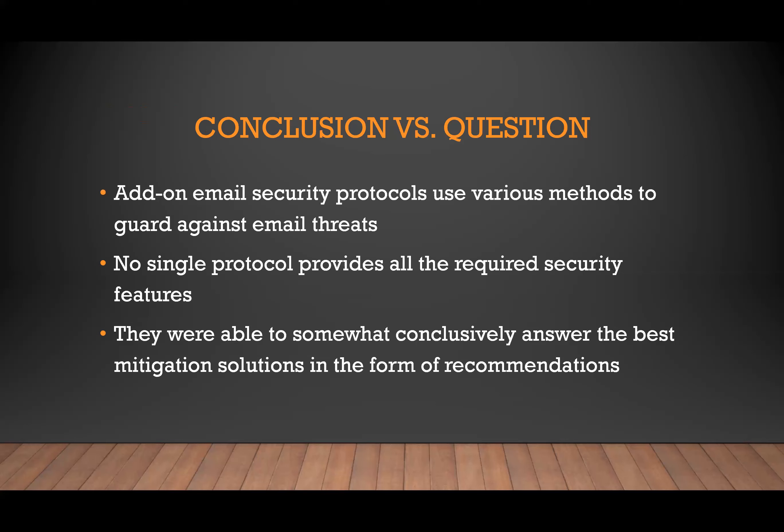They were able to come up with recommendations including multi-factor authentication, network and application level DDoS protection, automated outbound filtering, and the ability to handle compliance needs — which is becoming a really big trend. Within the last couple of years, the government has set forth new compliance standards and mandated businesses and organizations adhere to them. They also suggested automated key management, encryption, and advanced threat protection, which is probably the biggest one.